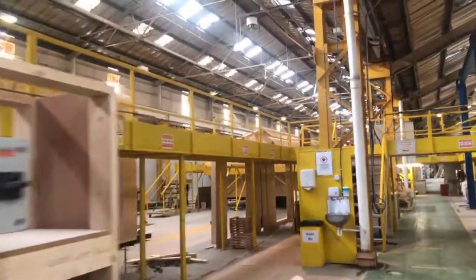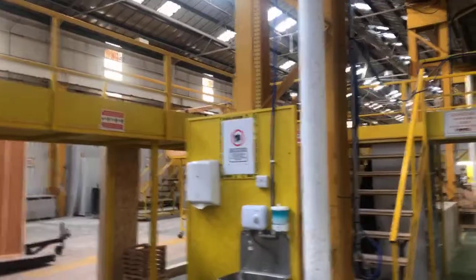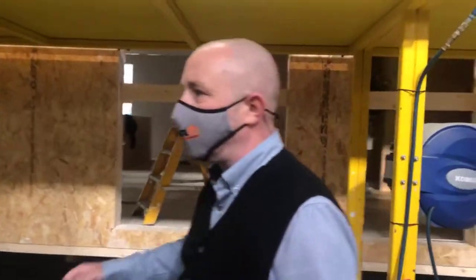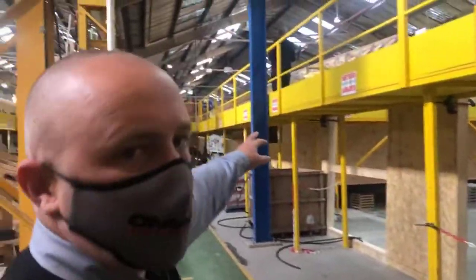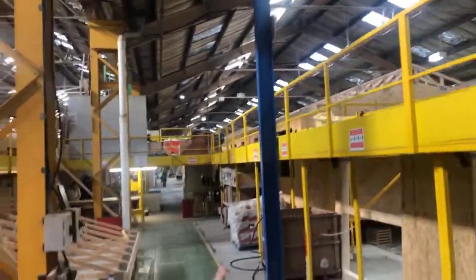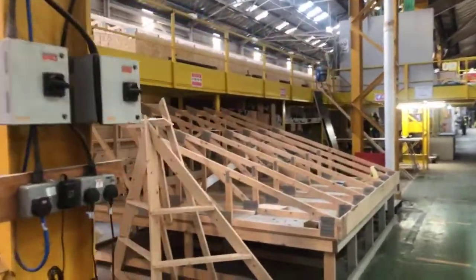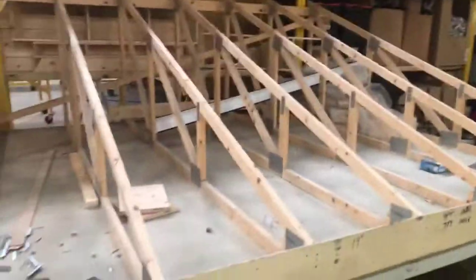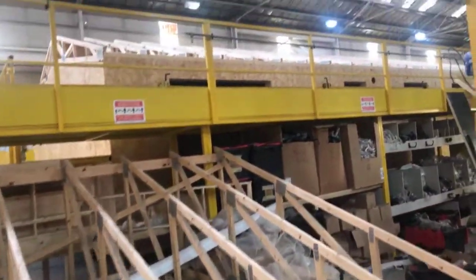We're now looking at the production line at Omar Group — this is one of the production lines. We have the two erection areas. Coming through, you get the first fixed line, then through to the roofing stage and the roofing structure. That area there is just where we build the dormers — that's a jig for building our dormers on. We'll show you the roofing structures.